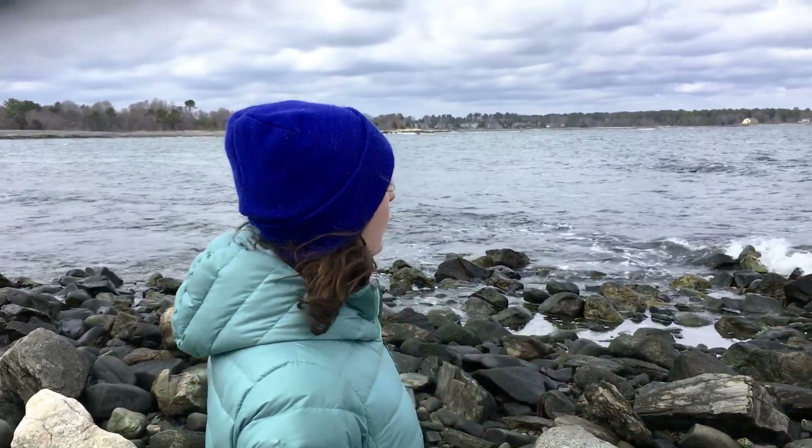Hello everyone, this is Darren at the Seacoast Science Center, and today I am on a hunt for seaweed species. I have made my way here to the rocky coast of New Hampshire, as you can see right behind me, and I'm going to go try and see how many different seaweed species I can find.